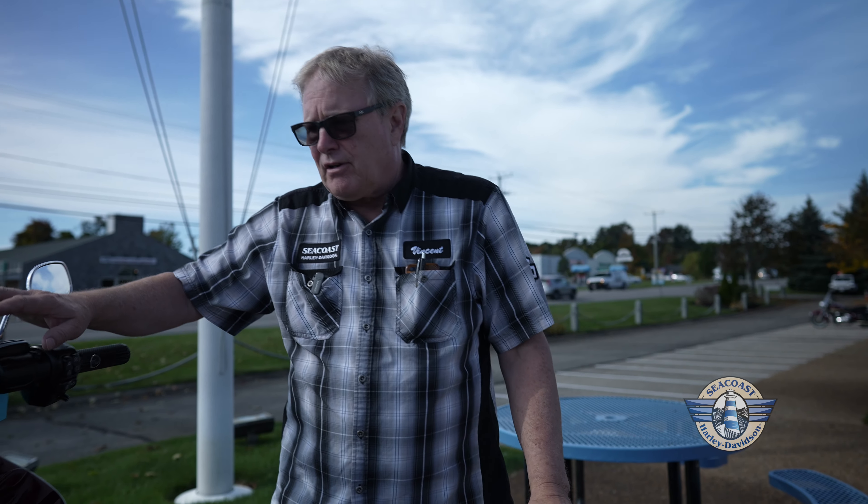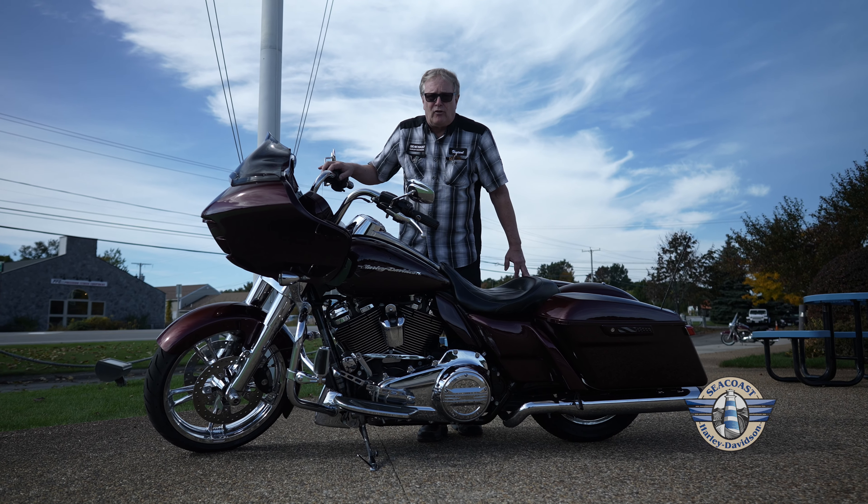Moving right along with Road Glides, if you're looking for an absolutely beautiful Road Glide that's been pre-owned but well-appointed, I don't think you're going to find a better Road Glide in New England. This has a stage upgrade. The tuning on this is absolutely fantastic. The sound is good. The wheels, the added accessories, the cover plates make this bike truly unique.